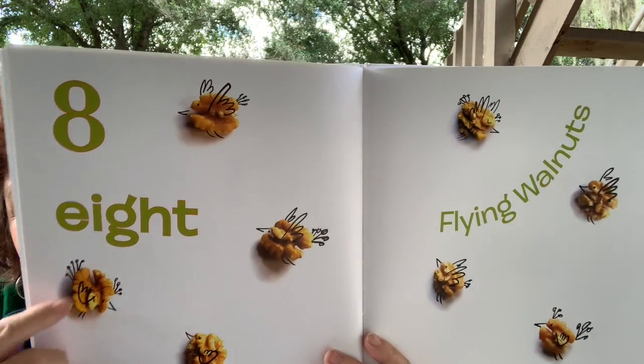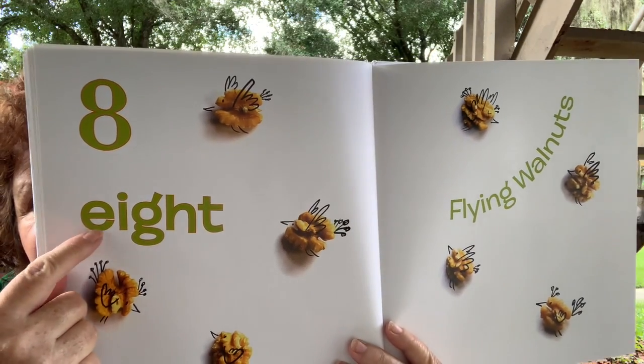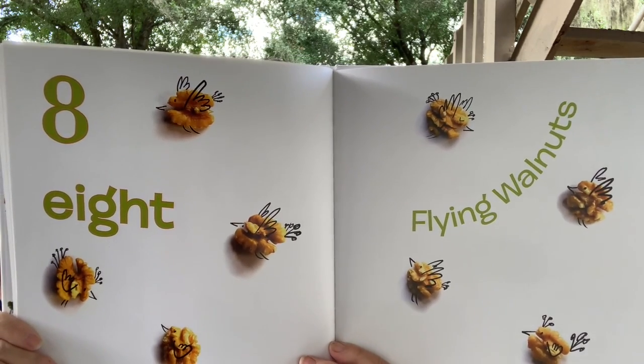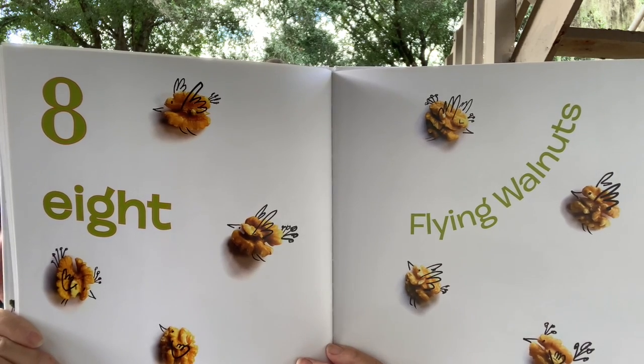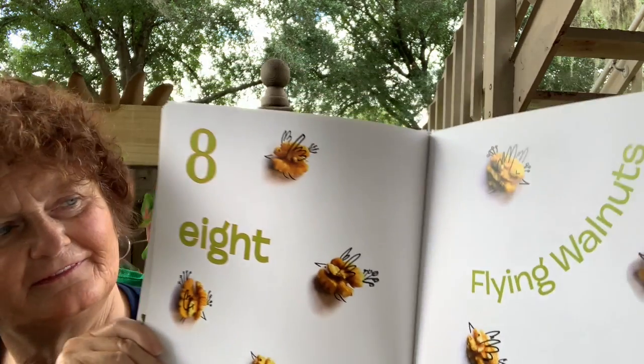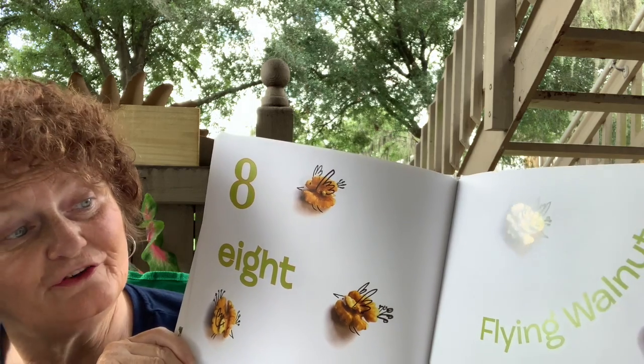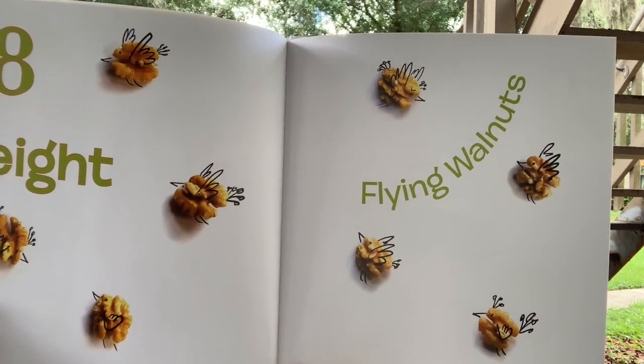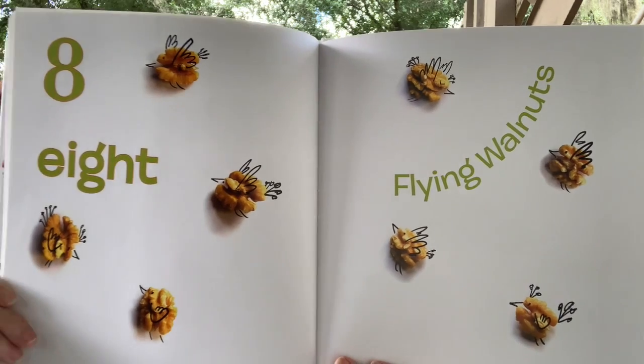Eight. Eight starts with an E — E-I-G-H-T. Eight flying... what are those? Flying walnuts? I've never heard of a flying walnut. They look like little birds.